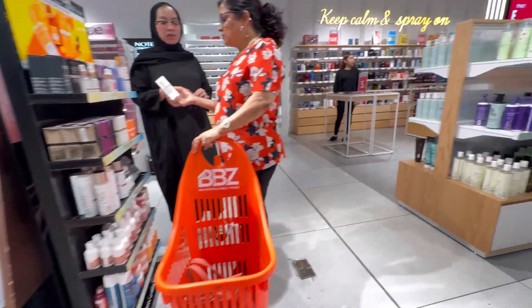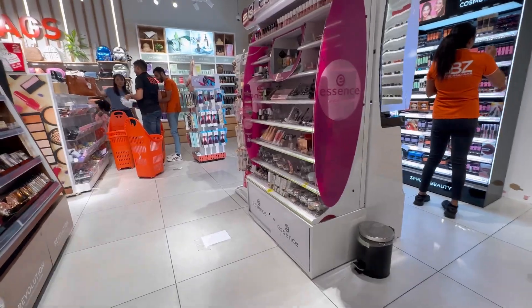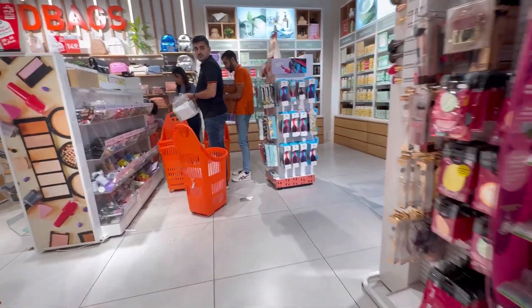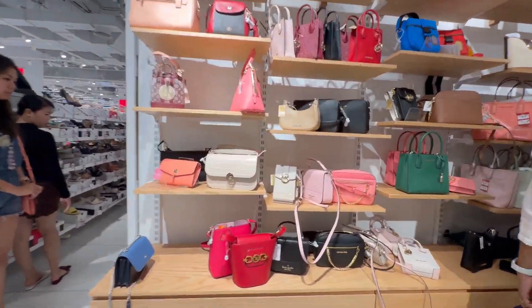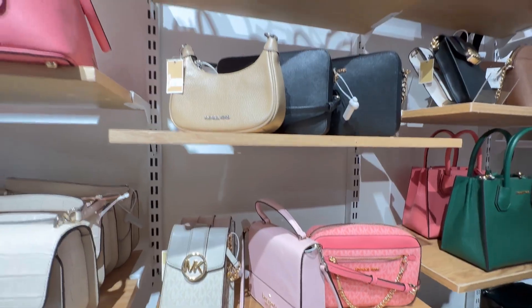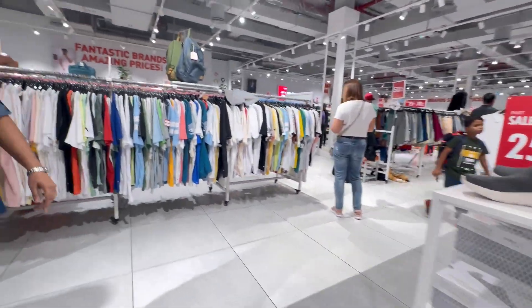BBZ had handbags, makeup, clothing, accessories, shoes and so much more. But I didn't get anything from here. I had thought about getting a handbag but then I decided I didn't have to get it right now. So I didn't get anything and we headed out.